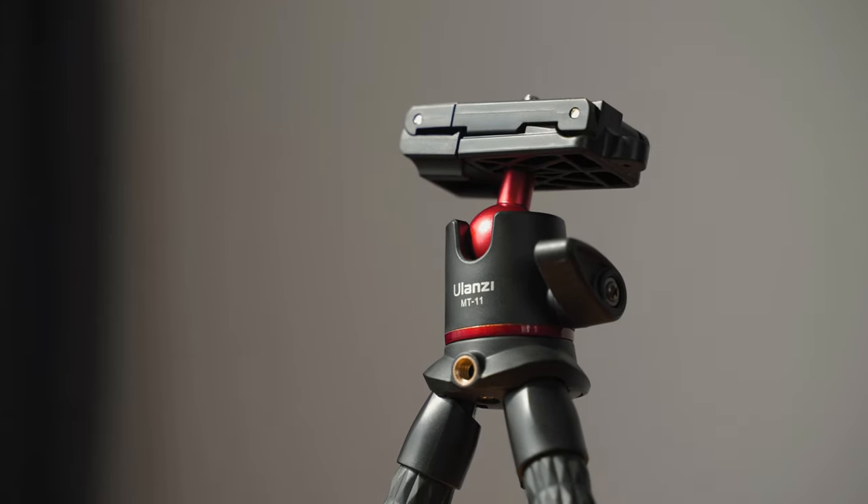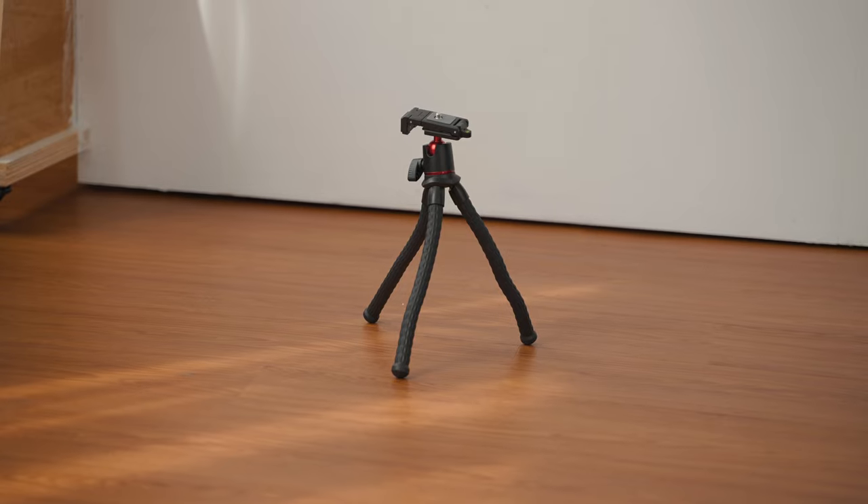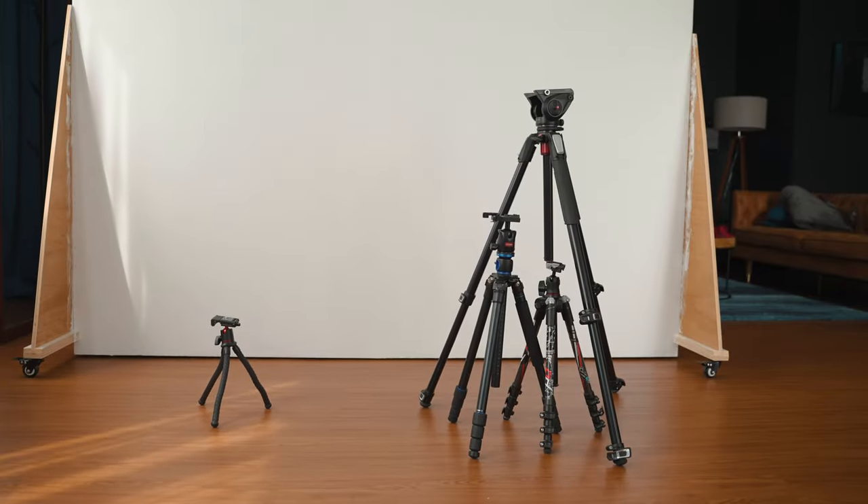Since last year, I've been filming more B-roll and behind-the-scenes content for YouTube. I realized I need a smaller, sturdier, easy-to-bring-along tripod, unlike those conventional tripods that are too bulky. You might wonder why I didn't choose the famous Joby GorillaPod. After research, I found the legs pop out of the sockets and get loosened over time. So I chose the Ulanzi MT-11.